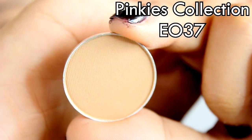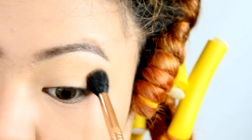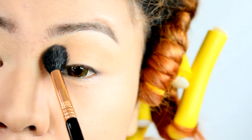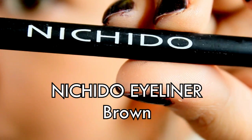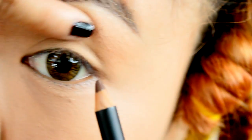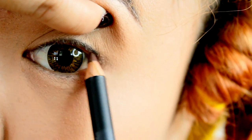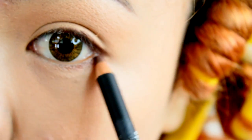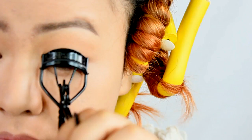Then taking a natural light brown shadow from Pinky's collection, I apply it on my crease just to reduce the appearance of my puffy lids. And with the brown liner from Nishido, use it to tightline my upper waterline to make my lashes look fuller. Don't forget to smudge the harsh edges, and apply some below to make your eyes appear larger.